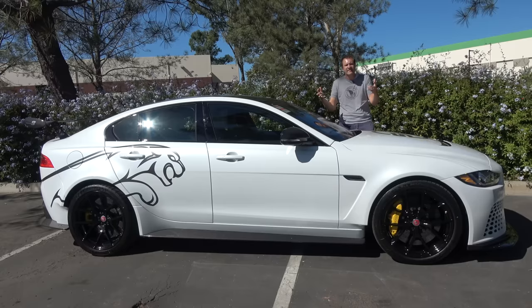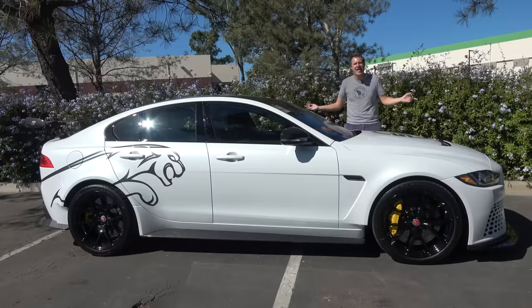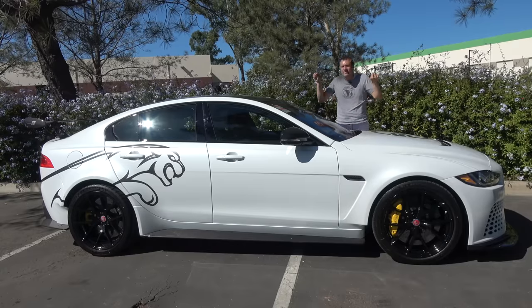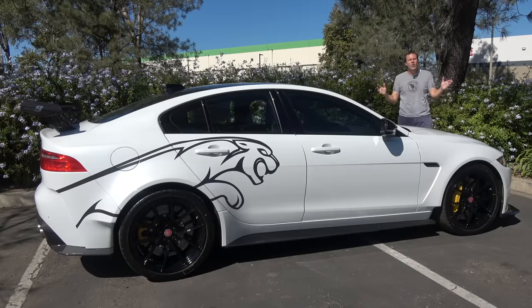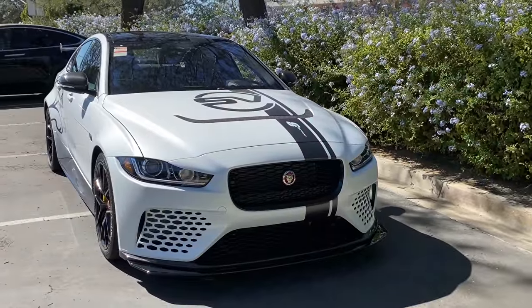While Porsche and Tesla are engaged in this fight to see who has the fastest electric car around the Nürburgring, this thing is faster than both of them by 20 seconds. In fact, this is faster around the Nürburgring than a Huracan by five seconds. All this comes at a price, and for this car, that price is $200,000 or close — the sticker price on this one is around $190,000.